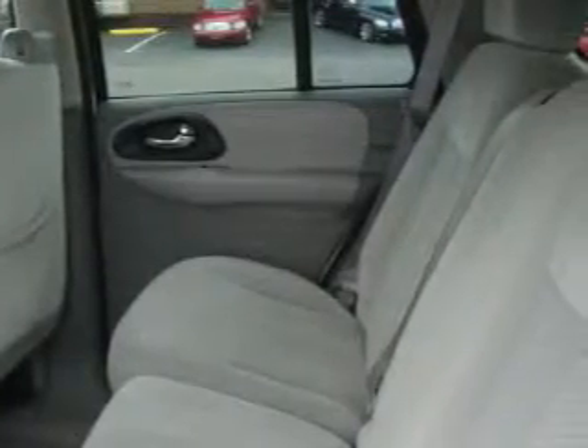This vehicle has just over 53,000 miles. It features a 4.2-liter six-cylinder engine, an automatic transmission, and four-wheel drive. Stop by today and test drive this SUV for yourself.